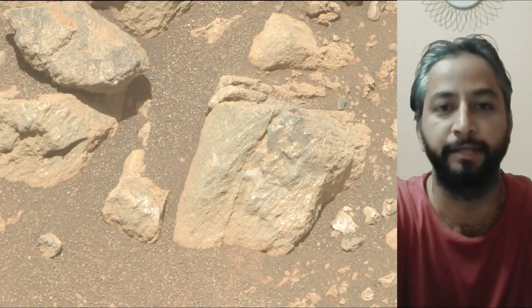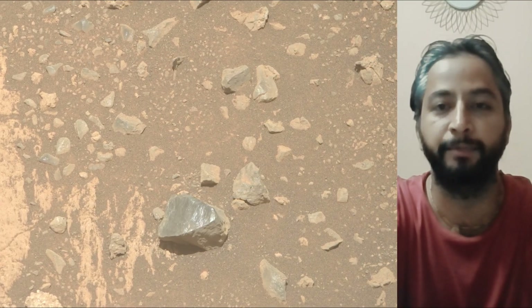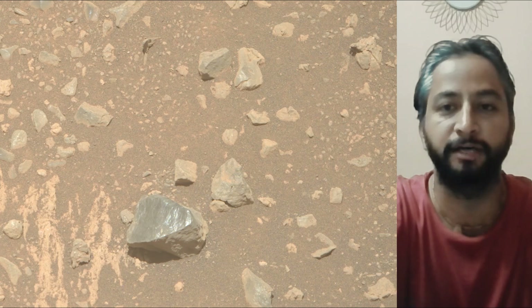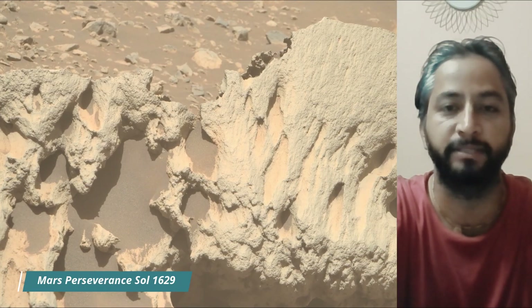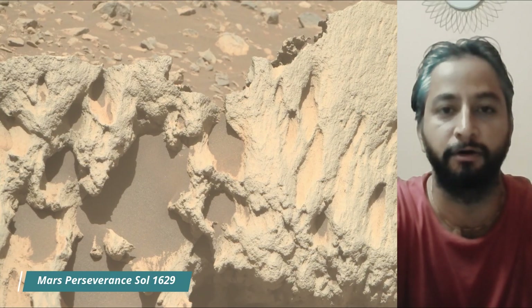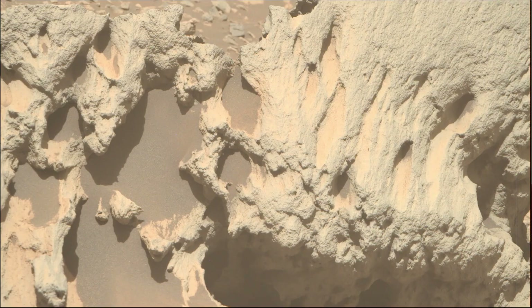All these images were captured by the Perseverance Mars rover on 19th September 2025, the 1629th Martian day or sol of the Perseverance rover mission on Mars. All image credits: NASA, JPL, Caltech, MSSS, and ASU.